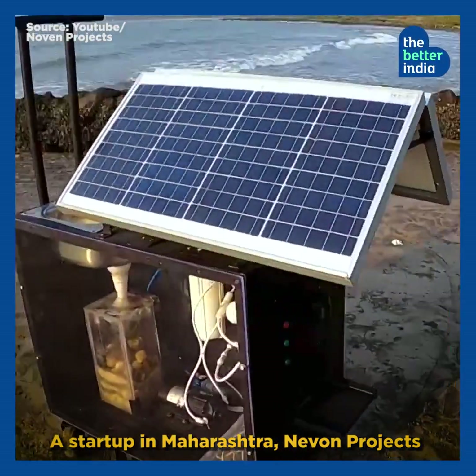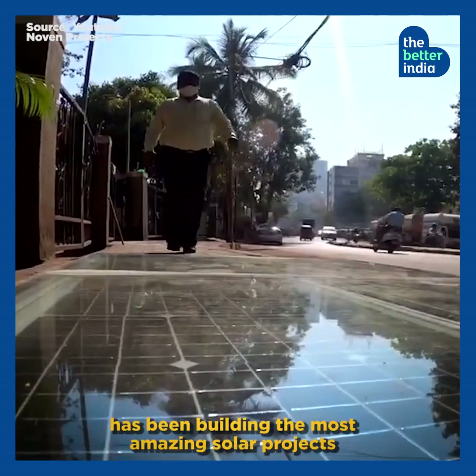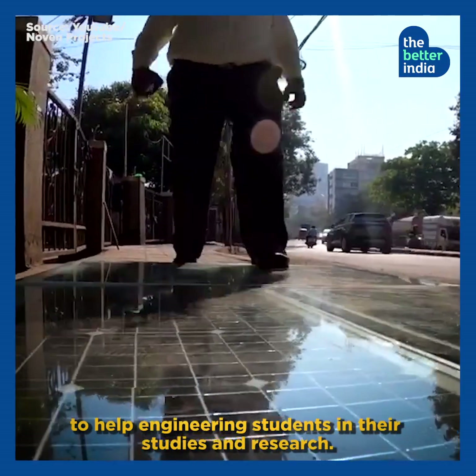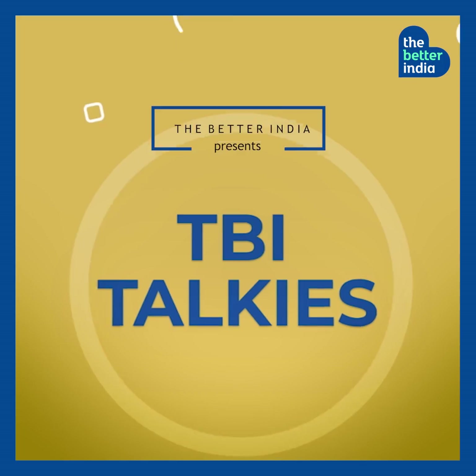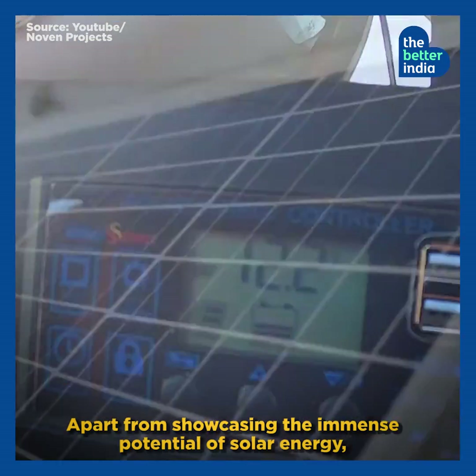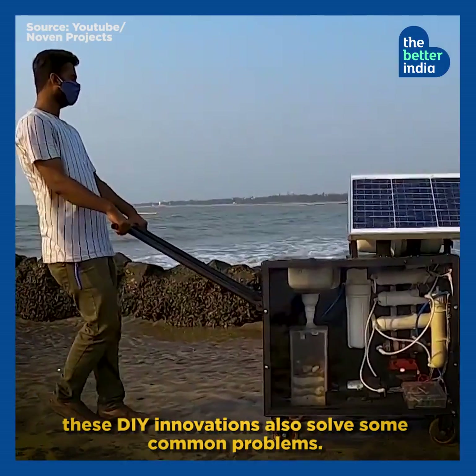A startup in Maharashtra, Nivon Projects, has been building the most amazing solar projects to help engineering students in their studies and research. Apart from showcasing the immense potential of solar energy, these DIY innovations also solve some common problems.